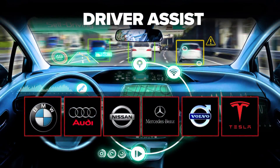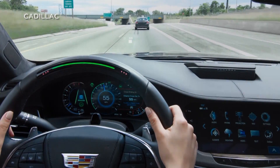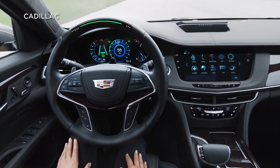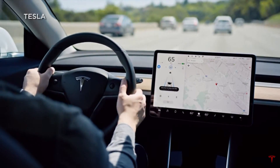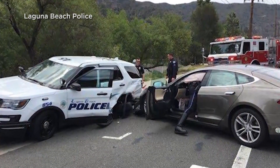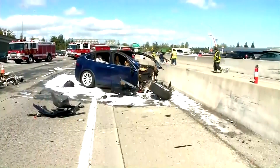Several automakers now offer some kind of driving assist — when the steering wheel turns green — but engineers consider the Super Cruise one of the most advanced, along with Tesla's Autopilot. The system can control speed and make lane changes, but it has also suffered a series of high-profile accidents.